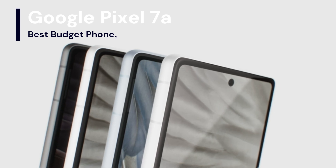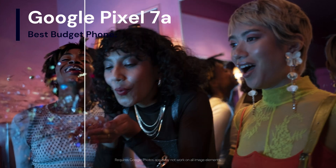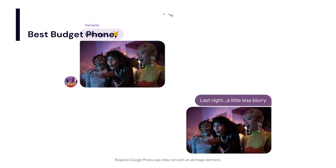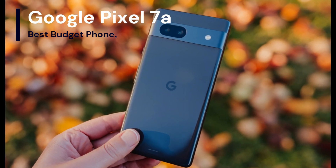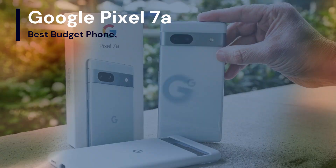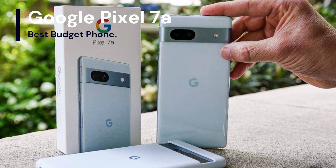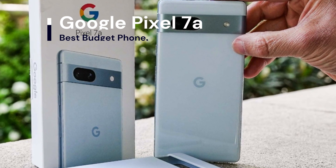Pixel's fast-charging all-day battery can last over 24 hours, or up to 72 hours when you turn on Extreme Battery Saver. It also charges wirelessly. With the Pixel camera and Google Tensor G2's advanced image processing, it's easy to take great pictures in low light, fix blurry images, and remove distractions with a few taps in Google Photos.